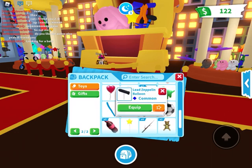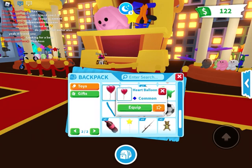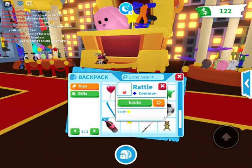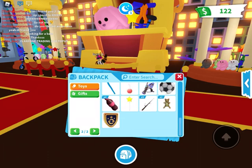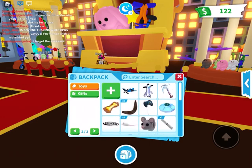Long neck throw toy, lead zeppelin balloon, ice cream rattle, heart balloon, soccer ball throw toy, snowball launcher, rattle, pool noodle, teddy bear, stick throw toy, star balloon, soda chew toy, and my trading license — obviously I can't trade that. So if there's anything in the toy section you'd like to offer for, just let me know.